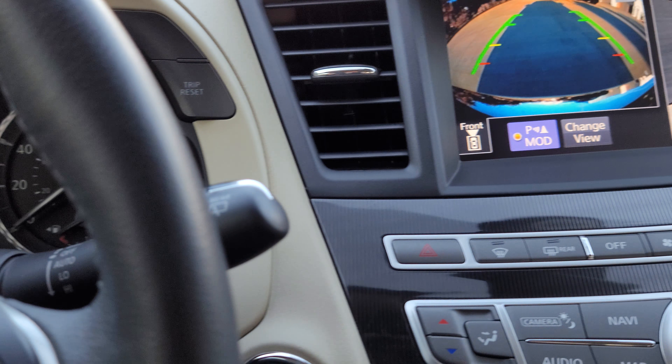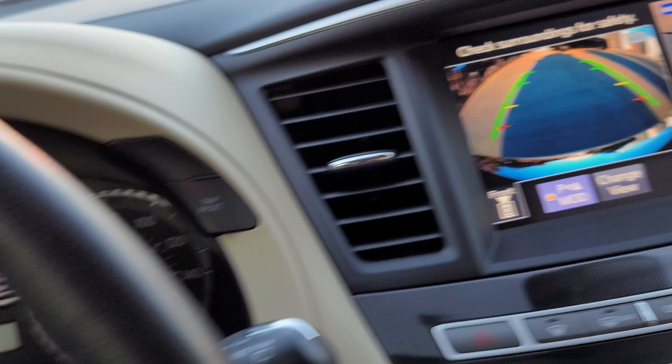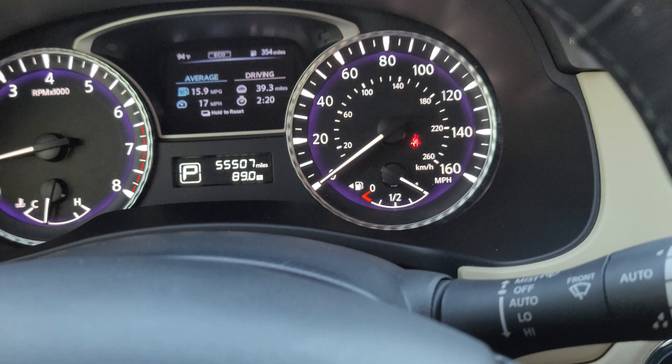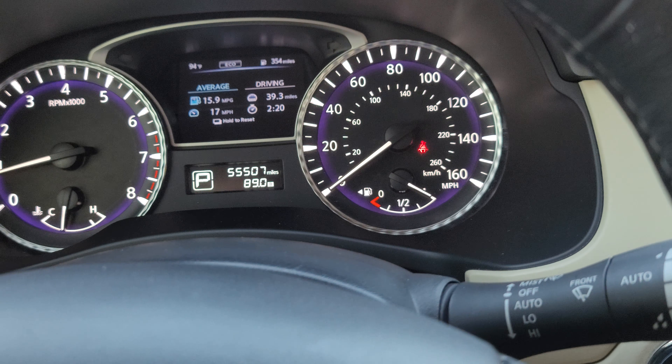The back rows have tons of space. There is tri-zone climate control, meaning I have my own zone here in the driver's seat, they have their own in the passenger seat up front, and then the two back rows have their own zone as well. So everybody can be comfortable and happy on long trips.